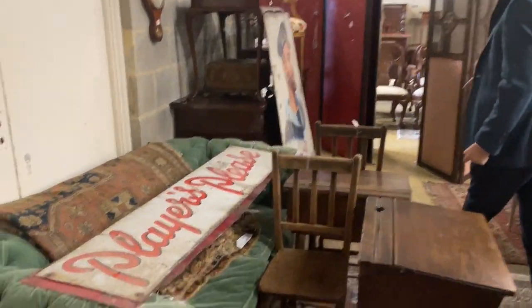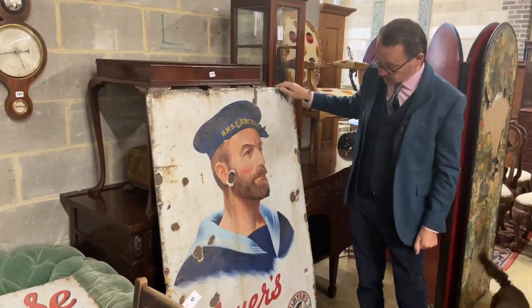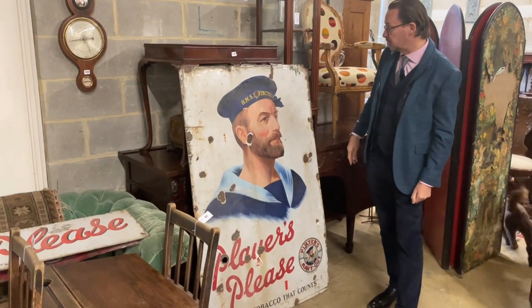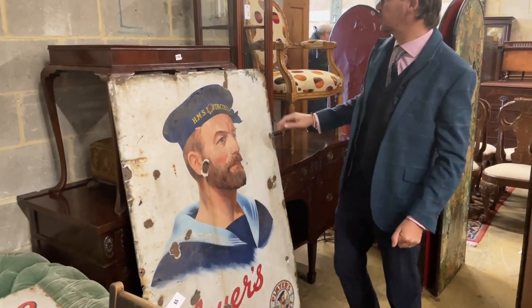Cigarettes, probably tobacco — not the most fashionable thing these days, but signs are. Look at this one. Good size, this. If you saw it in the photo you might not realise how big it was. Lot 178 — Players, please. HMS Invincible. Usual wear and tear and losses down the bottom, but not a bad thing, that.